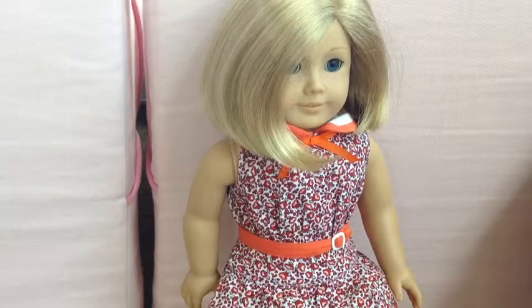Our first doll is Madison's new doll, Riley. It's a Kit doll, though we renamed her Riley, because I already had Kit and we didn't want two people named Kit in the family.